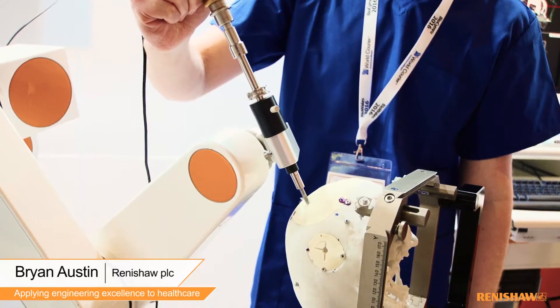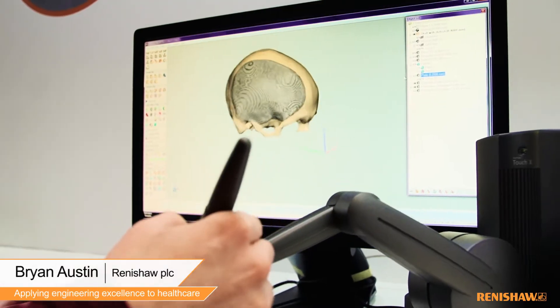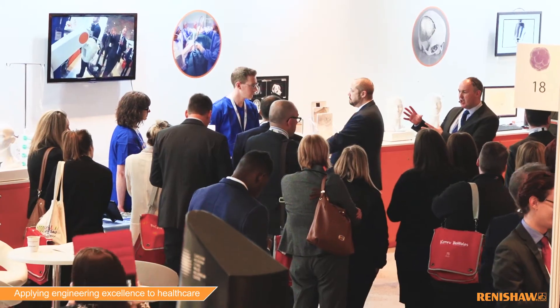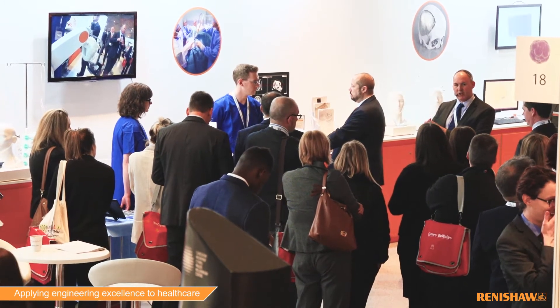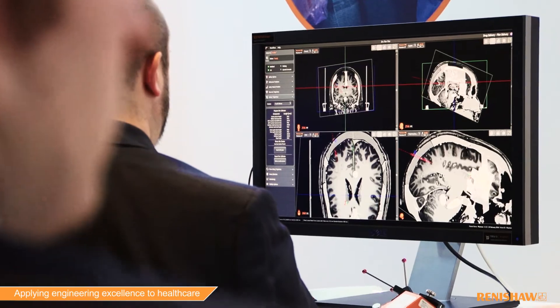What people don't realise is that a lot of modern healthcare is actually engineering based. So when you look at things like stereotactic frames for doing neurosurgery, when you look at CAD-CAM techniques for doing things like maxifacial work, they are very basic engineering disciplines that Renishaw are superbly good at. So what we're doing is we're applying our engineering knowledge to give better outputs for surgeons and technicians for ultimately better patient outcome.